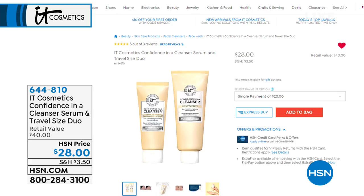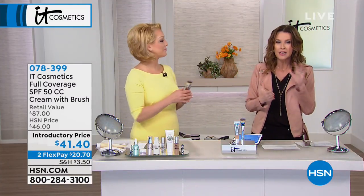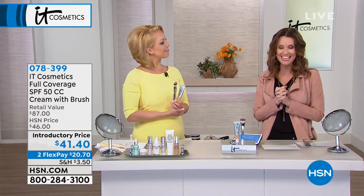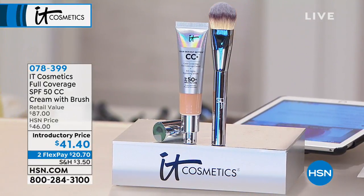Coming up we also have the cleanser serum and a travel size of the cleanser serum — it's a duo today. This is skincare in a cleanser, so it's actually a treatment that's removing your makeup as well. You will notice softer skin, a reduction in the look of your fine lines and wrinkles just from cleansing your skin. With this cleanser serum, you'll find that your skin is even softer right after cleansing.